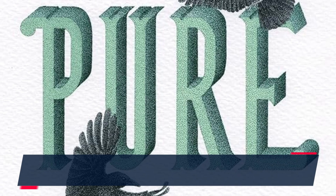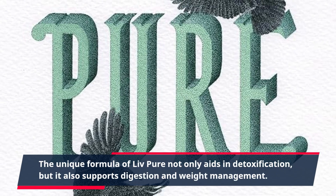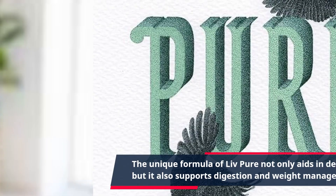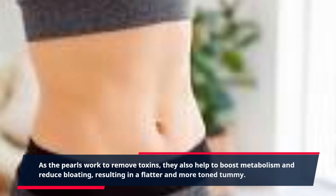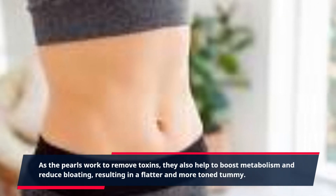The unique formula of Live Pure not only aids in detoxification, but it also supports digestion and weight management. As the pearls work to remove toxins, they also help to boost metabolism and reduce bloating, resulting in a flatter and more toned tummy.